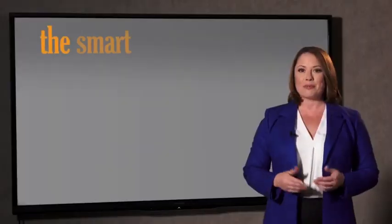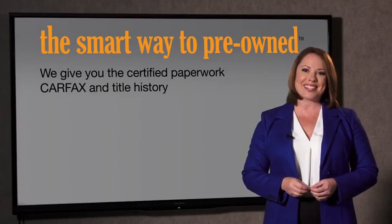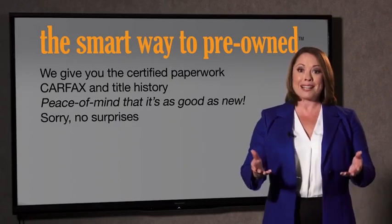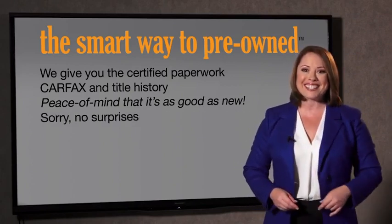Why should you worry if the odometer's been rolled back, or you're the victim of a salvaged or rebuilt vehicle, or worse, a washed title? We give you the certified paperwork, along with the Car Facts and the title history, providing you with the peace of mind that your certified pre-owned is as good as new. If you like surprises, tell your entourage to have a surprise party for you after your purchase with us. We really don't want to skimp on any of those little things that need to be checked out about your certified pre-owned vehicle.